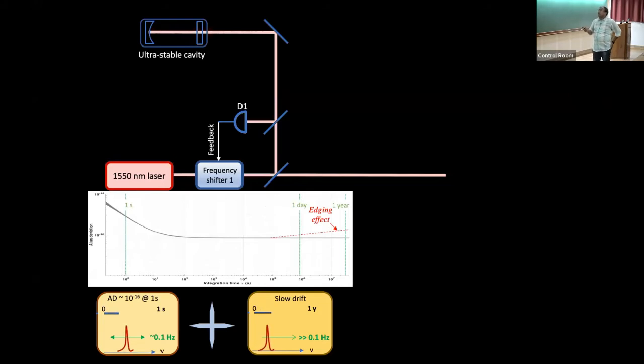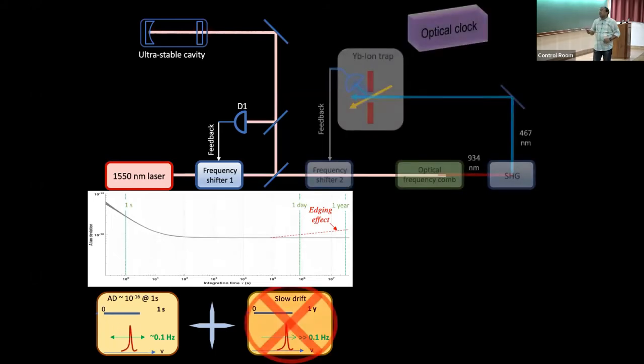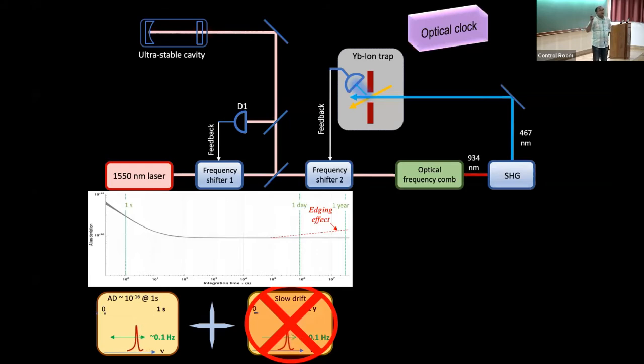Even with a cavity-stabilized laser at 10^-16, it's not enough — the cavity ages, losing its properties over time, causing a slow frequency drift over years. For this you need an atomic reference, which is exactly what the optical clock provides. You measure the highly forbidden optical transition frequency precisely, and reference the entire system to that atomic transition, eliminating the slow drift. That's the whole principle of the optical clock.